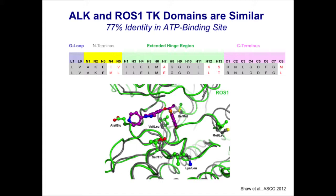This is an overlay of the three-dimensional structures of ALK and ROS1, as predicted by computational modeling, showing that these tyrosine kinase domains are very similar and actually bind to crizotinib in an almost identical manner. So perhaps it's no surprise that crizotinib, as well as many of the other ALK inhibitors, also inhibit ROS1.